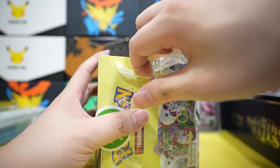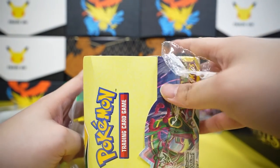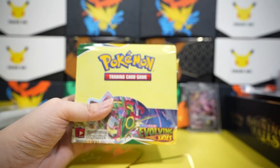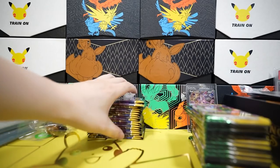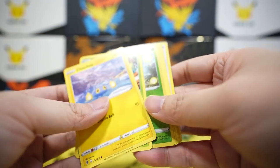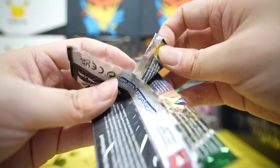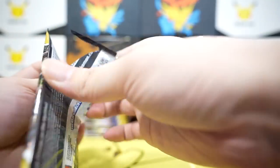That makes me want to open one more booster box! I'm still chasing Rayquaza Vmax alternate art, Sylveon Vmax alternate art, and Umbreon Vmax alternate art — so I can walk away from Evolving Skies and say I conquered it. Very heavy box! We go again — speed running this. Opening cards — Espeon V! That is a nice card. Any Eeveelutions are nice.